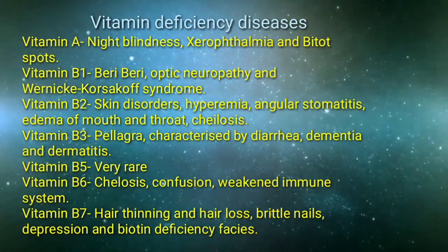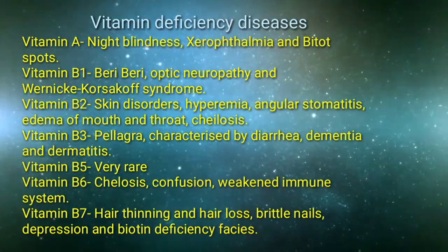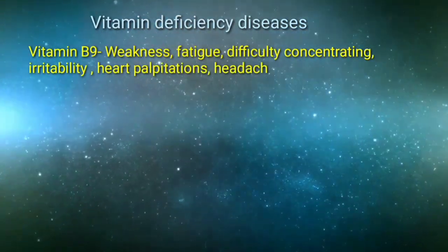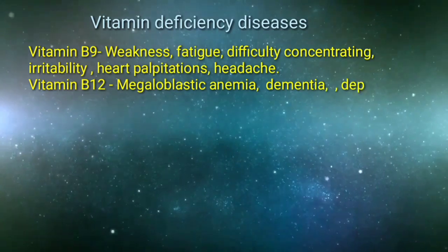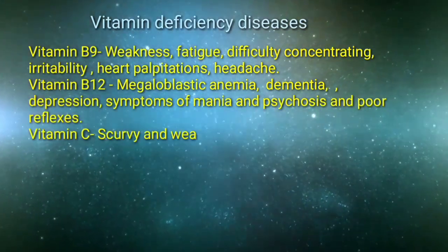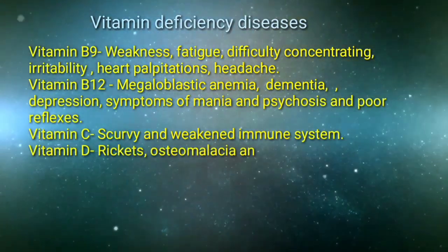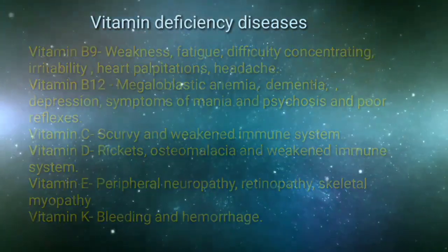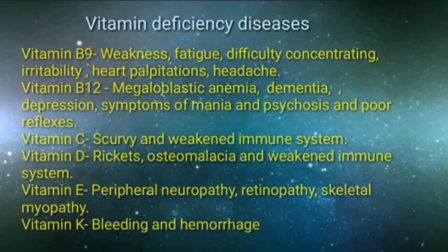Vitamin B9 — weakness, fatigue, difficulty concentrating, irritability, heart palpitations, and headache; Vitamin B12 — dementia, megaloblastic anemia, psychosis, symptoms of mania, and poor reflexes; Vitamin C — scurvy and weakened immune system; Vitamin D — rickets, osteomalacia, and weakened immune system; Vitamin E — peripheral neuropathy, retinopathy, and skeletal myopathy; Vitamin K — bleeding and hemorrhage.